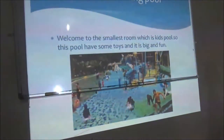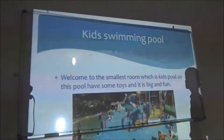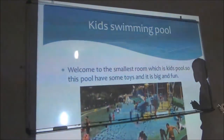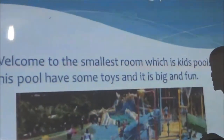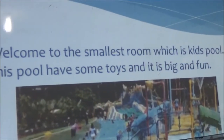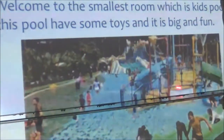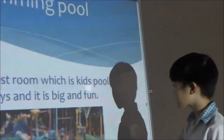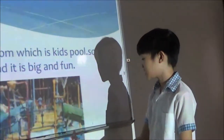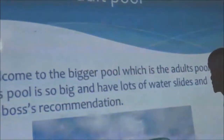Welcome to the kids swimming pool. This is the smallest pool — it's called the kids pool. This pool has some toys, it's big and fun. This pool has slides.